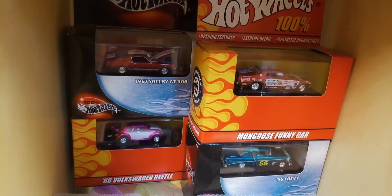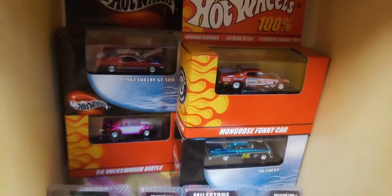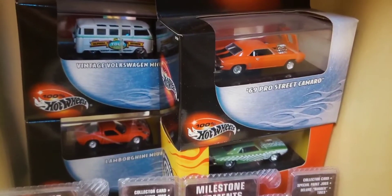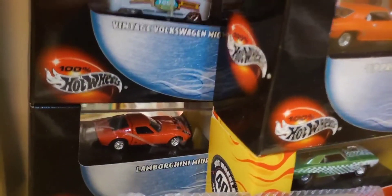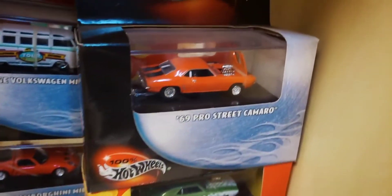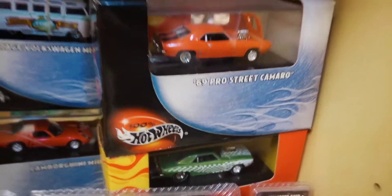The Shelby up top, the Volkswagen Beetle, that nice '56 Chevy with the chrome finish, and above that the Mongoose funny car. Over here on the end are four more 100% cars in the black box series: a red Lamborghini, the vintage Volkswagen Microbus, and a couple of really nice Camaros - the '69 Pro Street Camaro in red and a green Pro Street Camaro below that.